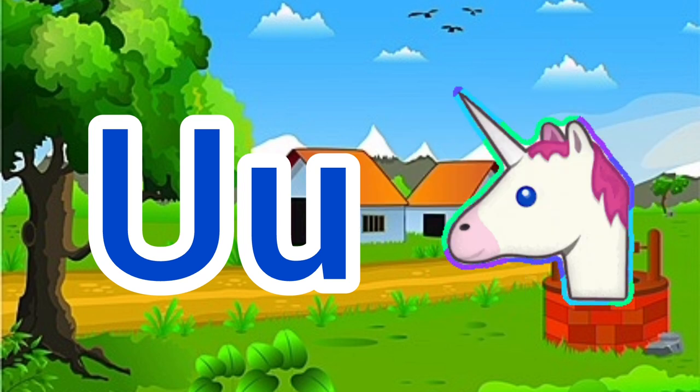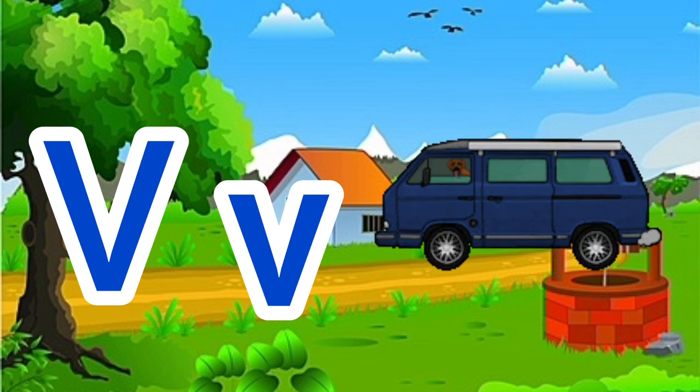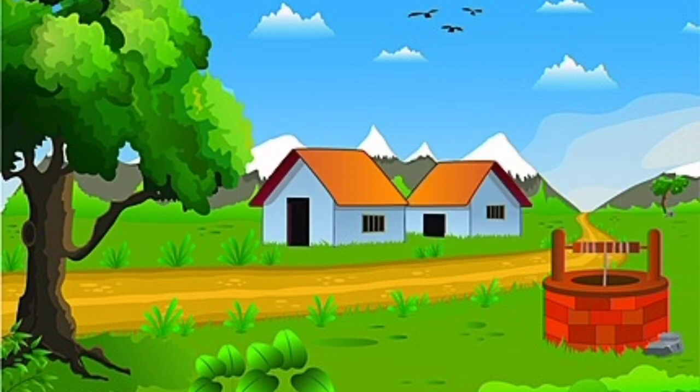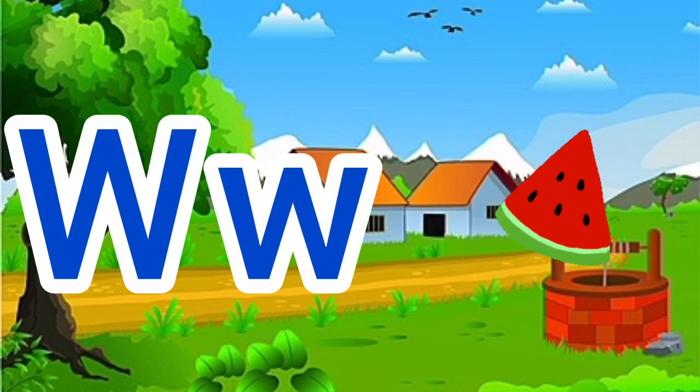U for umbrella, U for uniform. V for violet, V for van. W for watch, W for watermelon.